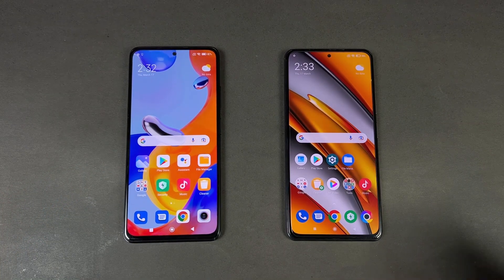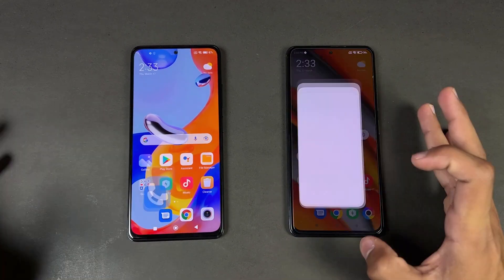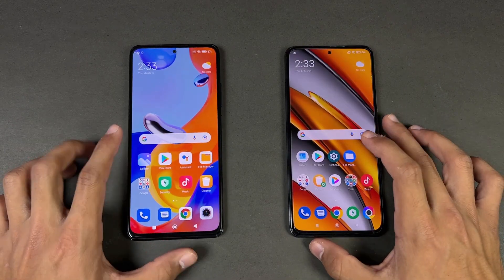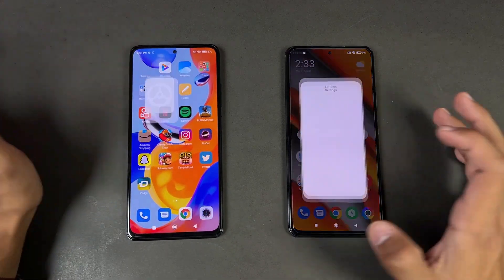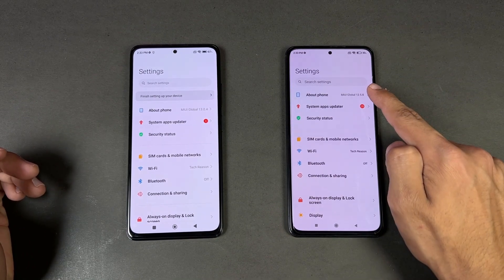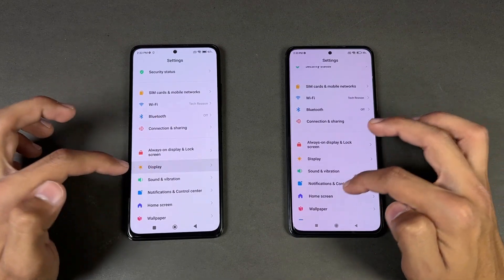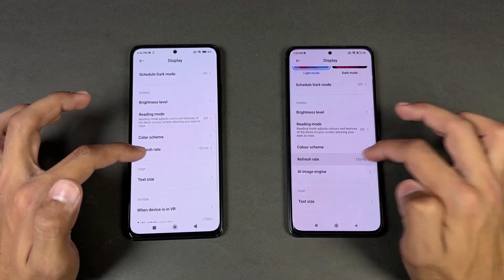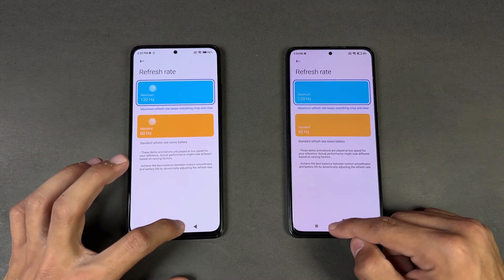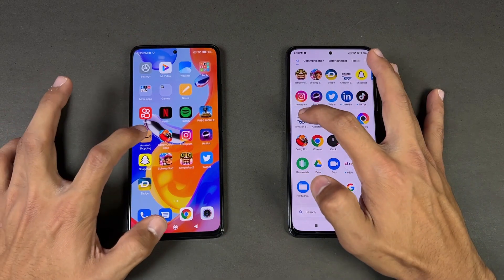Now let's see app opening speeds — everything is closed in the background, no applications running, and both phones are on the same Wi-Fi network. Opening the phone dialer is faster on the Poco F3. Settings is also faster on the Poco F3. We can confirm MIUI 12.5 versus MIUI 13 in settings. Both phones have a 120Hz refresh rate, which is great.